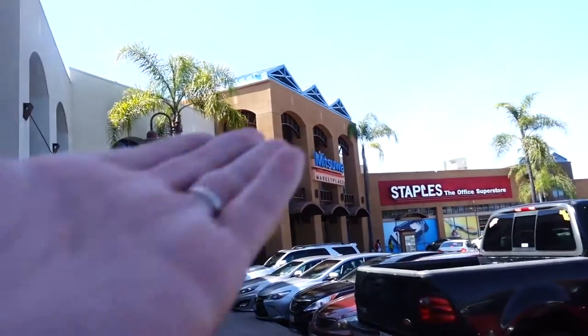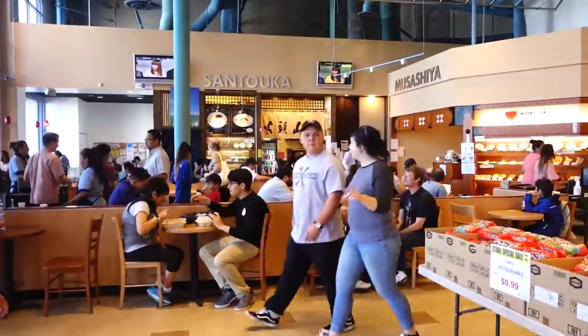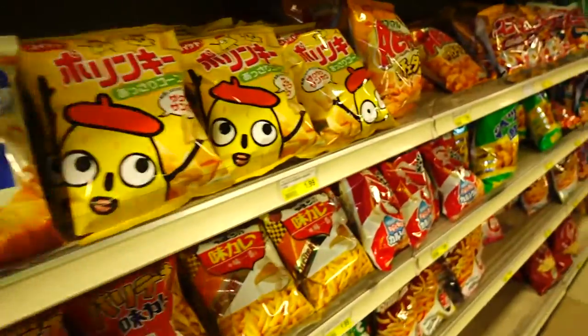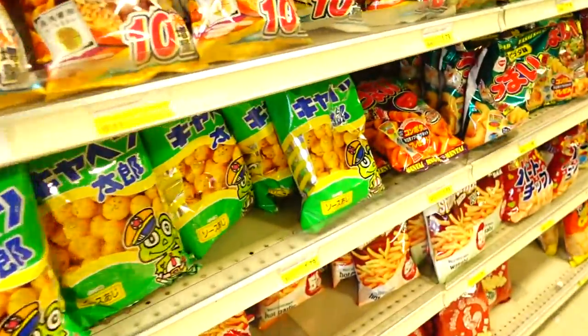We are here sa Mitsuwa Marketplace. This is another place na laging namin pinupuntahan dito. So, ito ay isang grocery para sa mga Japanese food. Mostly Japanese products. Kaya let's go and check it out. Kung mahilig kayo sa mga Japanese food, at kung kailangan nyo magluto ng Japanese food sa bahay, this is the perfect place to go.